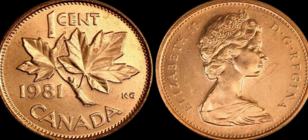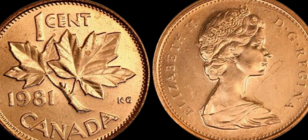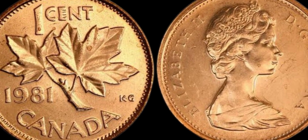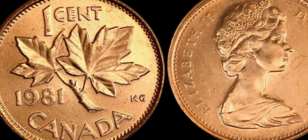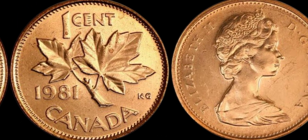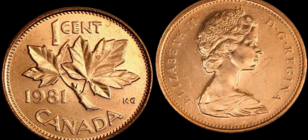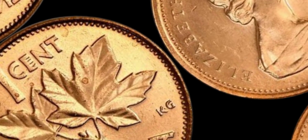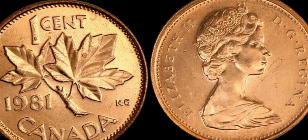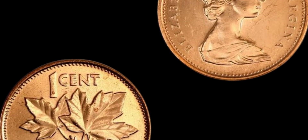You may be wondering what makes the 1981 Canada 1 cent coin worth $1.6 million dollars to collectors. Well, aside from its rarity, there is a certain allure and mystique surrounding coins that have such high values. Collectors are willing to pay top dollar for these rare coins to add to their collections and showcase their passion for numismatics. Additionally, the story behind the 1981 Canada 1 cent coin and its unique characteristics make it a coveted piece for coin enthusiasts around the world. In conclusion, the 1981 Canada 1 cent coin worth $1.6 million dollars is a true gem in the world of coin collecting — if you're lucky enough to have one, you may just be sitting on a small fortune.